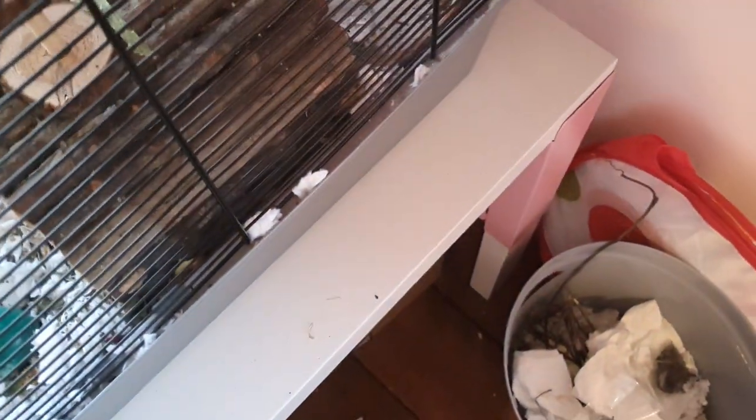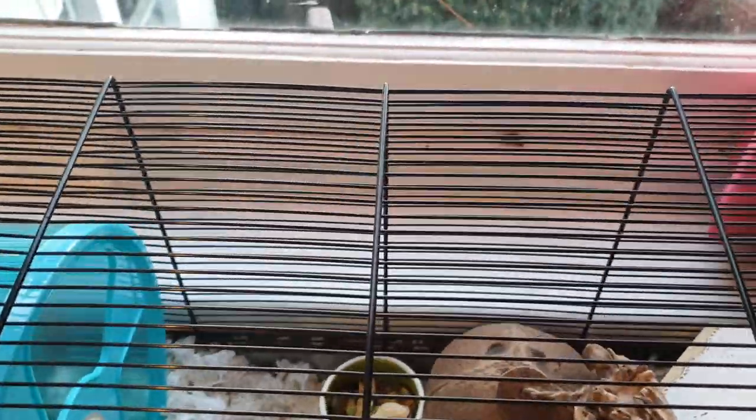Oh my god, I spilt it everywhere — so that was a waste of like five pounds. Acorn's burrow is under his wheel; he's just got that new one. He normally sleeps in that house, as you can see, but his burrow is down there.